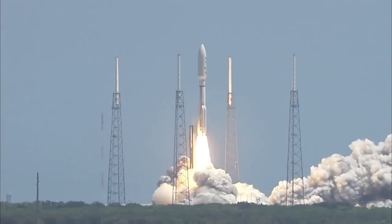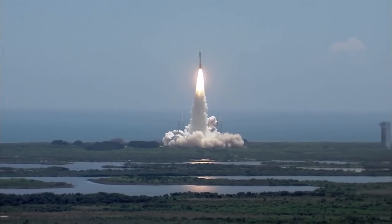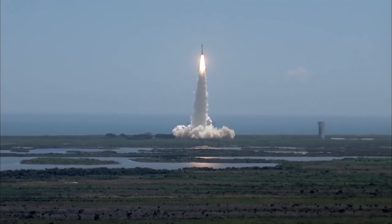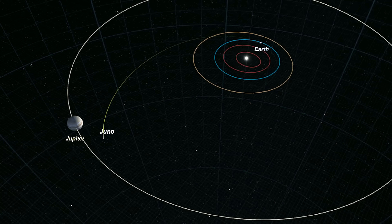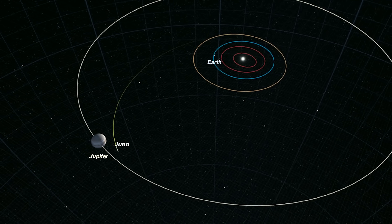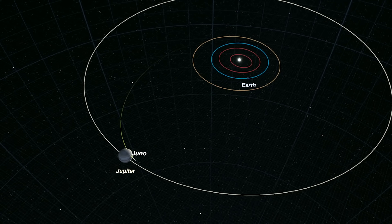Let's start with a quick recap. Juno launched from Cape Canaveral, Florida, in August 2011. After travelling for five years and 2.8 billion kilometres, the space probe began orbiting Jupiter on July 5th, 2016.